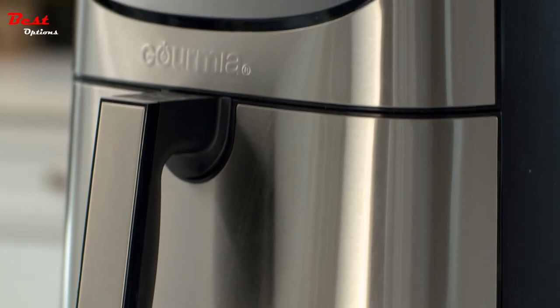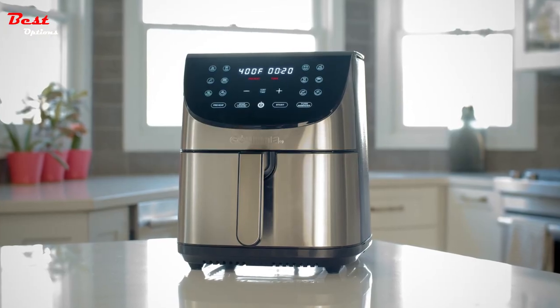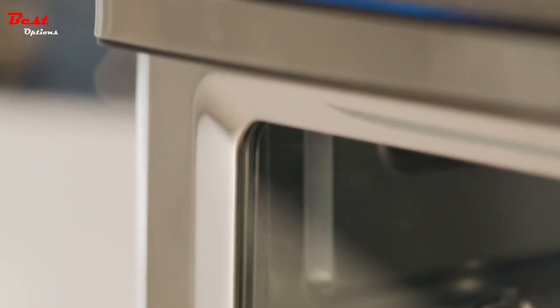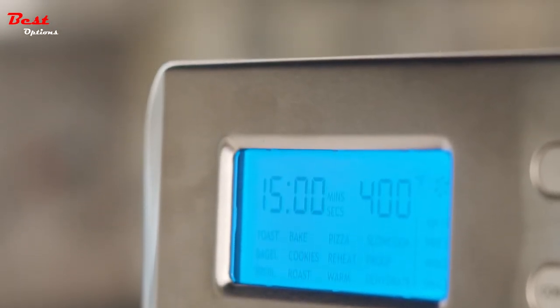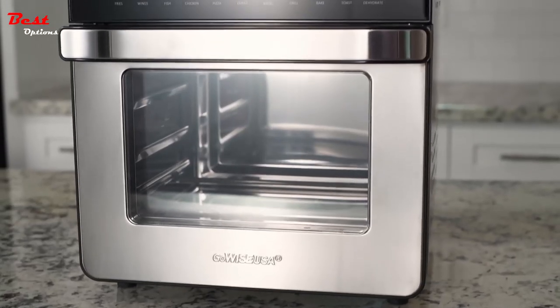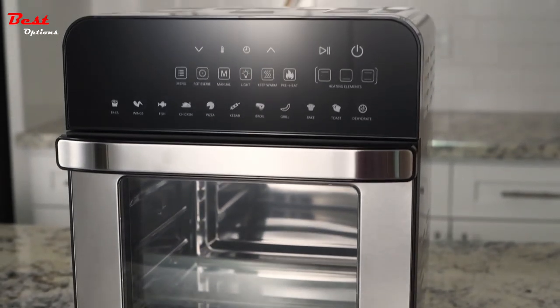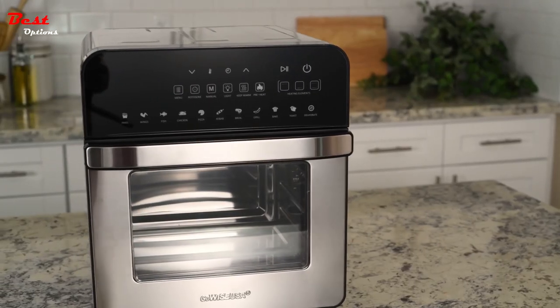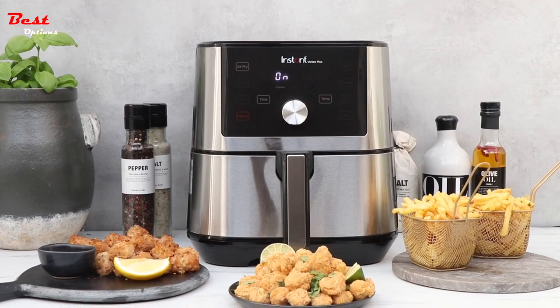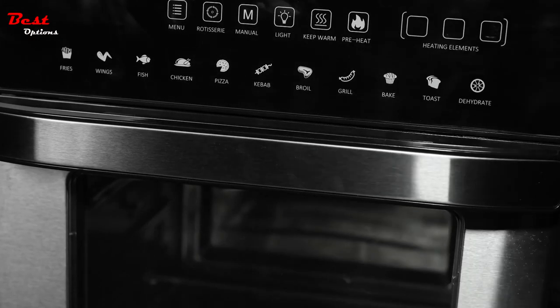Introducing the best non-toxic air fryers with a stainless steel design, revolutionizing your cooking experience. These air fryers prioritize your health and safety by utilizing non-toxic materials, ensuring that no harmful chemicals leach into your food. With their sleek stainless steel construction, they offer durability and longevity while adding a touch of elegance to your kitchen. Enjoy guilt-free and delicious meals with the added benefit of easy cleanup, as these air fryers are designed to be non-stick and dishwasher safe.